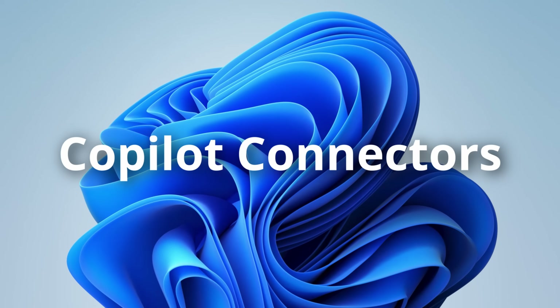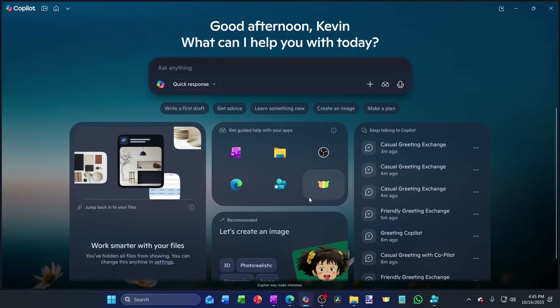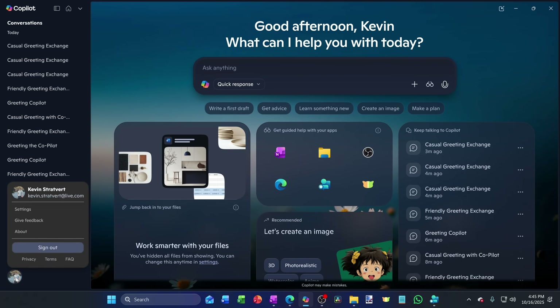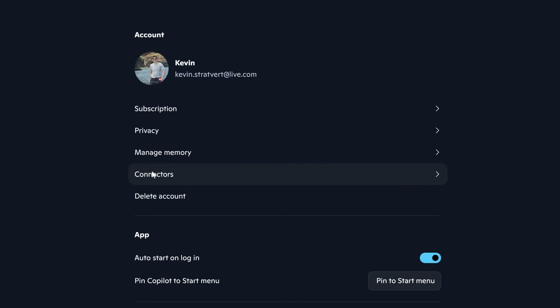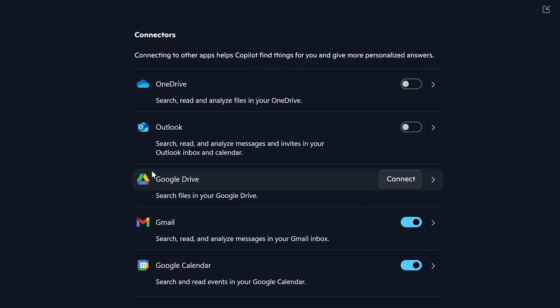Copilot Connectors is available today to Windows Insiders and coming soon to everyone. It lets Copilot connect to your other accounts like Outlook, Gmail, Drive, and more. To turn this on, open the Copilot app, open the sidebar in the top left-hand corner, click on your profile image, and go to Settings. Near the top, you'll see an option for Connectors — click on that. From there, you can connect services like OneDrive, Outlook, Google Drive, Gmail, and Google Calendar.